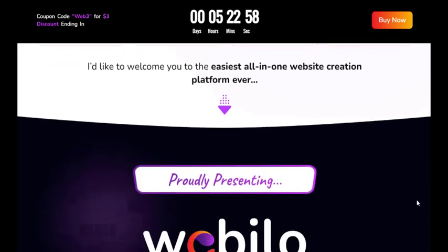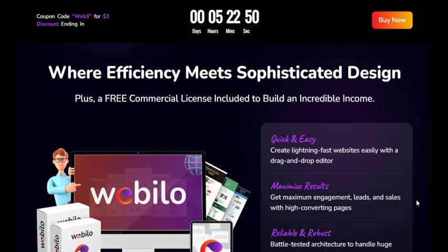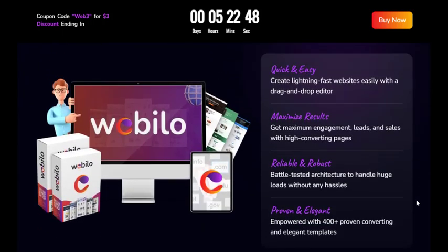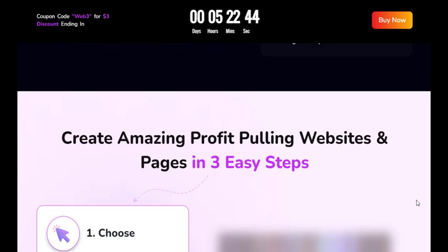From the dashboard, you can create and manage all your pages seamlessly. You can easily edit text, choose templates for your campaigns, and add more information and settings. WebILO also provides a range of opt-in form templates to choose from, allowing you to capture leads effortlessly.